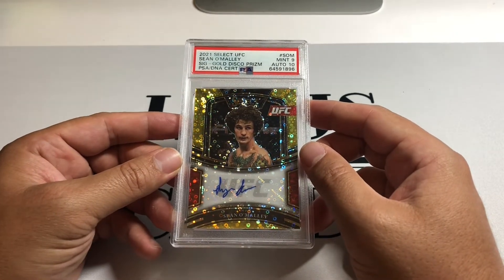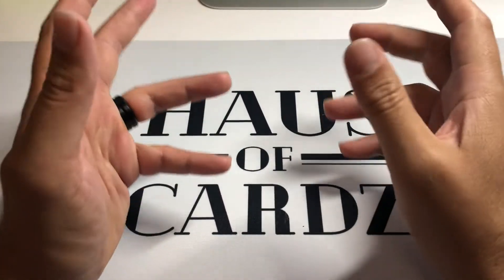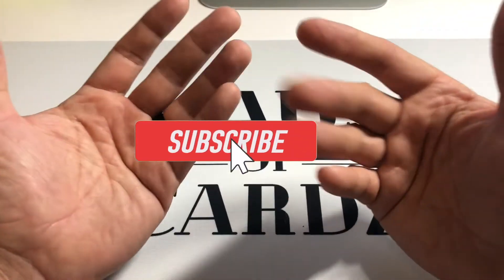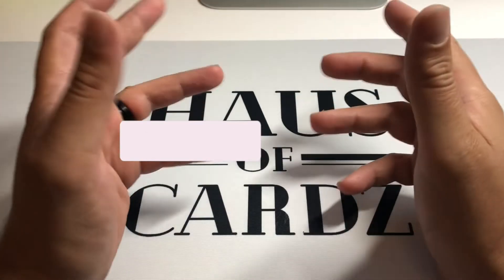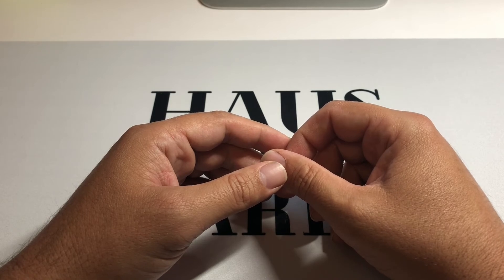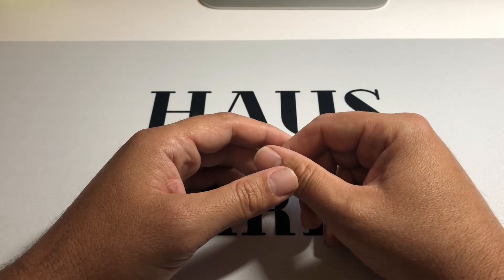Yeah, sick card. Alright, we did it again guys — thank you for joining us; that was a fun one, definitely a lot of interesting cards in this week's mailbag. If you haven't subscribed yet, now's your chance — click the subscribe button. Leave me a comment, let me know what you thought, if you saw anything you liked, or any questions about anything I picked up. Like the video if you made it this far. Alright guys, we'll see you next week — have a wonderful week. See ya, peace.